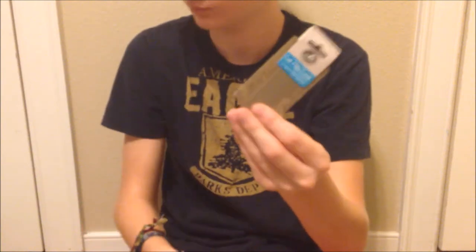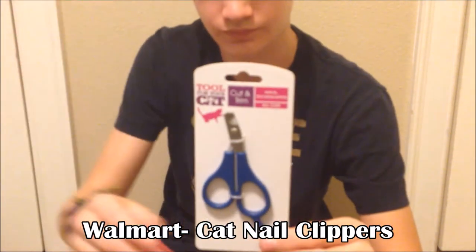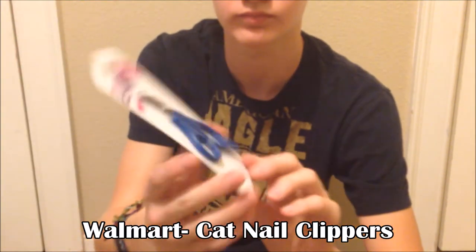Also from Walmart, I got some cat nail clippers. I heard you can use them on rabbits just fine — I got these to trim my rabbit's nails when they get long. I haven't opened them yet, but I'll be using those.